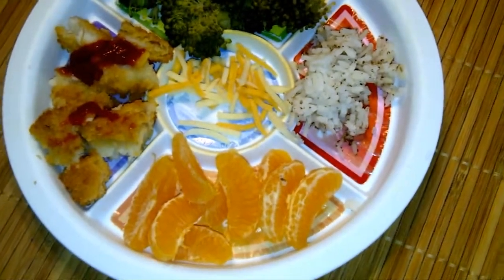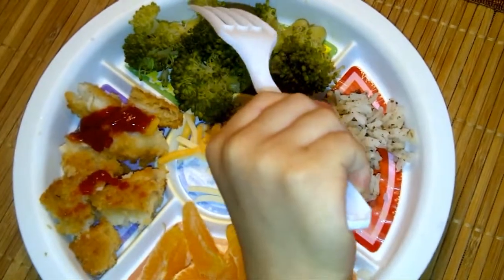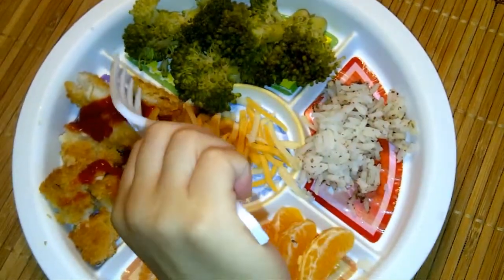That's what Jayce is having for lunch. What do you have for lunch, Jayce? Rice. Broccoli. Broccoli sauce.